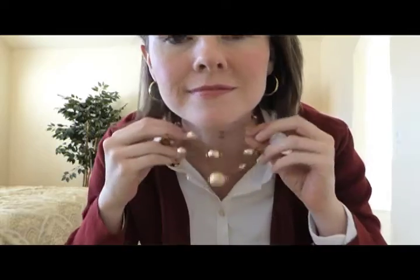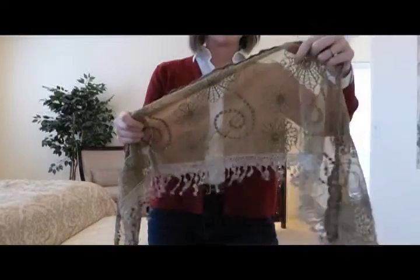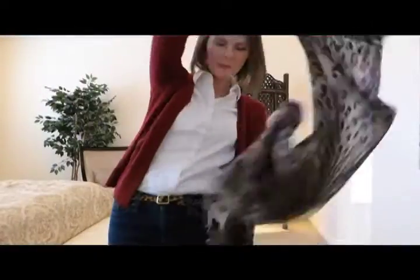My accessories are these earrings, this necklace, sunglasses, this belt, and two scarves. You can wear one scarf onto the plane for an extra layer of warmth.